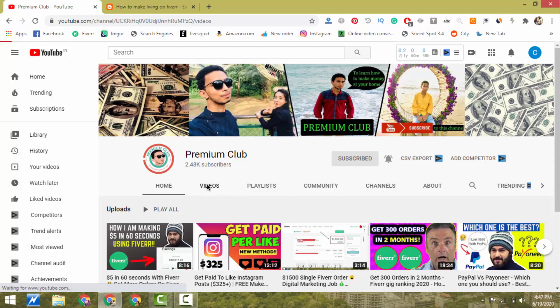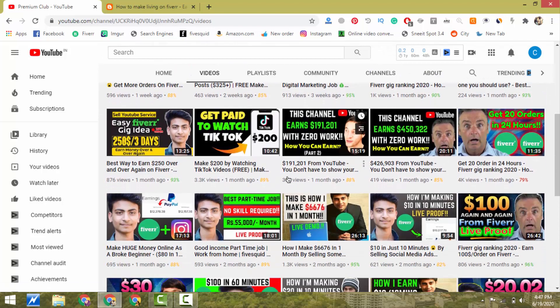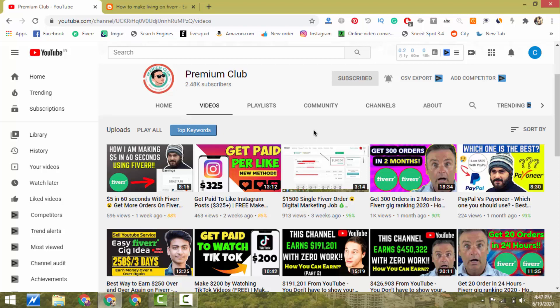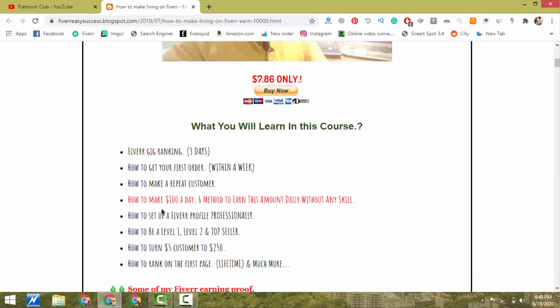I have already set up many videos for you where you can learn free skills to sell on Fiverr, including how to get more orders and make more money. If you want extra knowledge, I highly recommend checking out my course — you'll find the first link in the description. In this course I show you how to rank your gig on the first page of Fiverr in just three days, how to get your first order within a week, how to make repeat customers, and how to convert a $160 customer into a $1,600 customer.